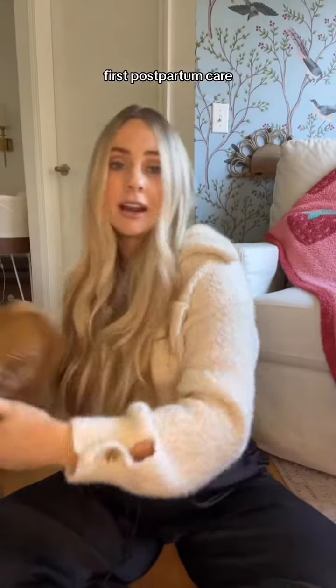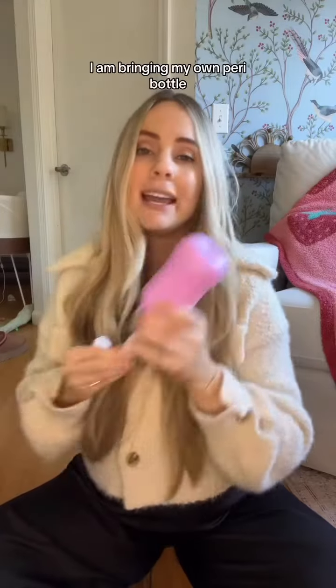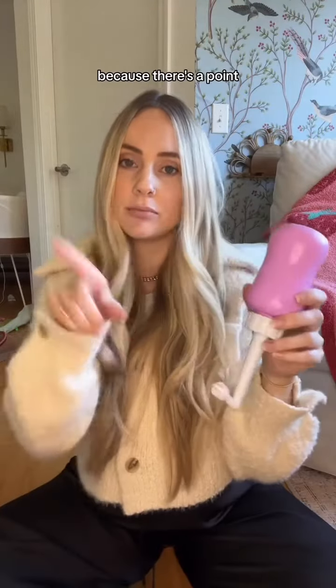As far as postpartum care, I'm robbing the store. Bring a tote and take everything they'll give you. I am bringing my own peri bottle because there's a point upside down. Socks, but I'll probably just use house shoes if I'm up and walking around.